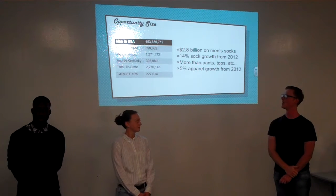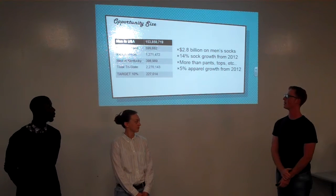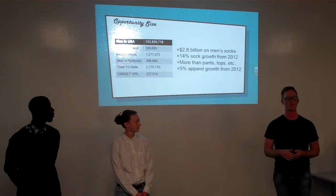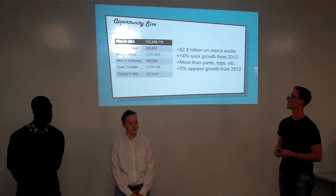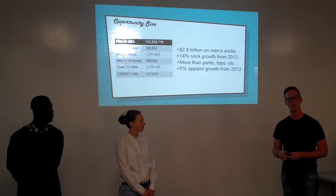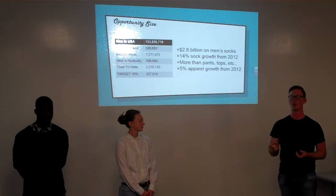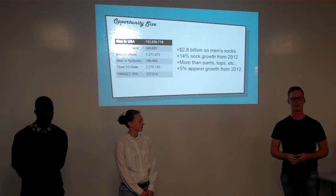We found these stats online for our opportunity size. Total men in the U.S. is about 150 million. Men in Indiana, Illinois, and Kentucky are roughly about 2,250,000. Our target size, narrowed down to about 10% of our tri-state area, is about 225,000 men in total — and this might be something we could reach beyond, but we're sticking to that for now. The sock industry itself last year saw people spend 2.8 billion on just men's socks. Sock growth has been 14% higher since 2012, which is more growth than pants, jackets, shoes, or anything in men's apparel, which has grown by 5% total since 2012.